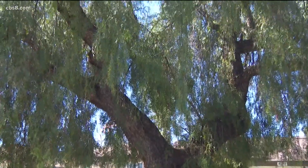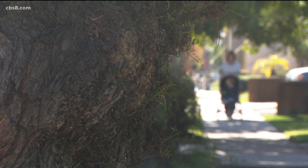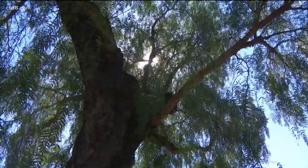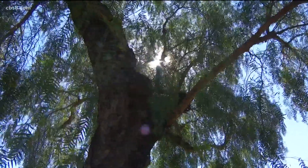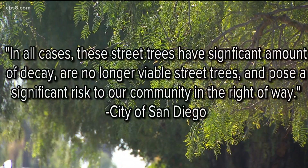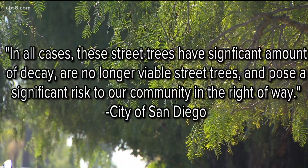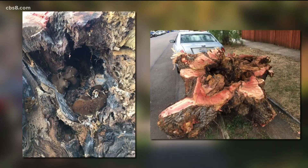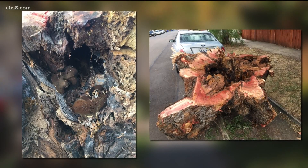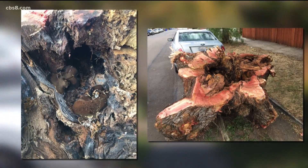Next week, the city of San Diego has plans to cut these pepper trees down. A spokesperson declined an interview, but in an email wrote that after an inspection from a city arborist, he decided that the pepper trees on Marlboro Street needed to be removed. The spokesperson said in part: 'In all cases, these street trees have significant amounts of decay, are no longer viable street trees, and pose significant risk to our community in the right of way.' He included pictures of similar pepper trees in the area that were taken down for the same reason. You can see the rot from the inside.